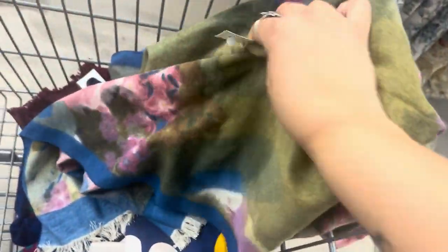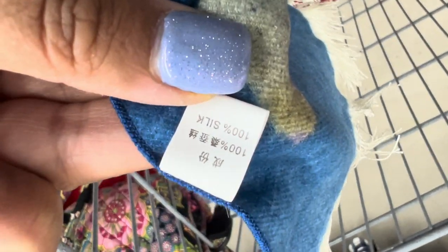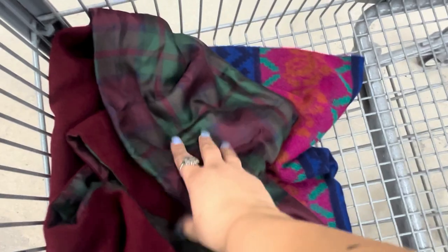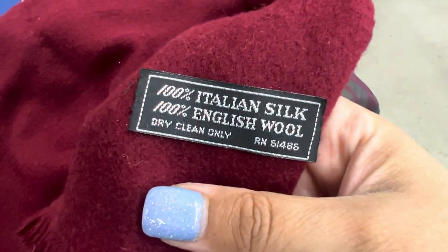Something drew me to the scarves — I normally go straight to the hard goods. But this pattern caught my eye and it's all silk, 100% silk. Then I found this Scandinavian-looking vintage scarf that feels real silky. It says made in Italy and it is 100% Italian silk and 100% English wool, so we're picking that up.